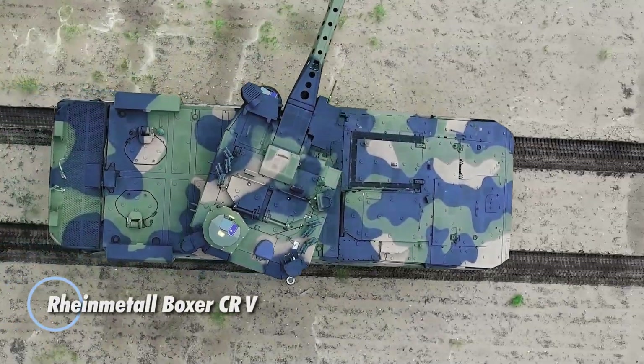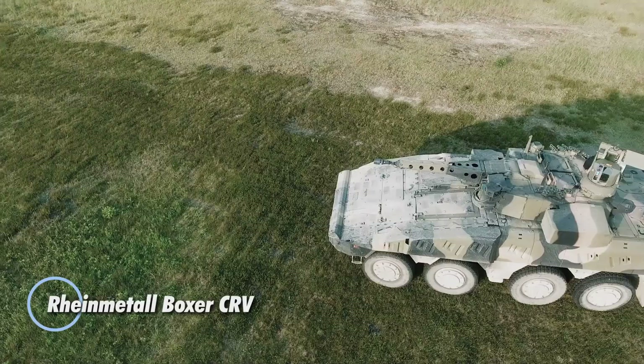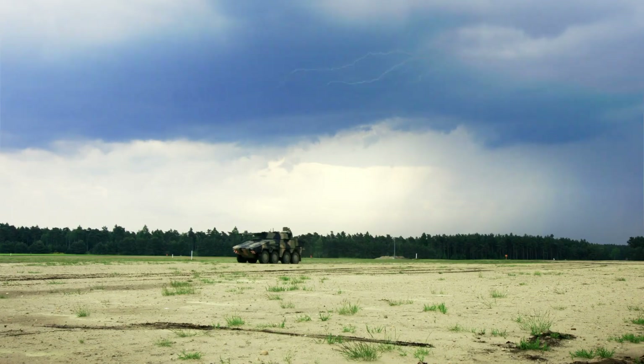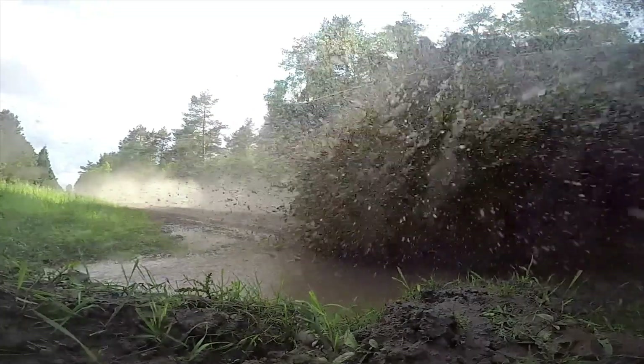The Rheinmetall Boxer Combat Reconnaissance Vehicle (CRV) is a state-of-the-art armored platform built for advanced battlefield reconnaissance and frontline engagement. Designed to deliver exceptional mobility, protection, and firepower, it combines modular armor technology with high-performance surveillance systems and a powerful weapon suite to excel in diverse combat conditions.